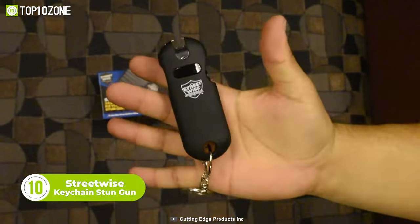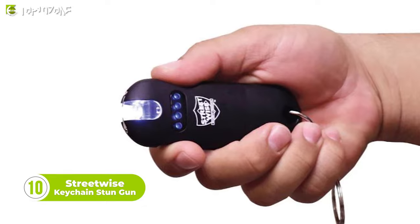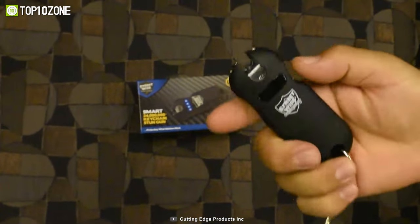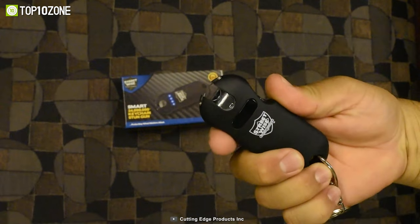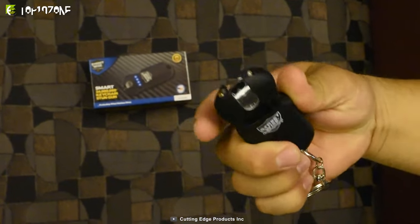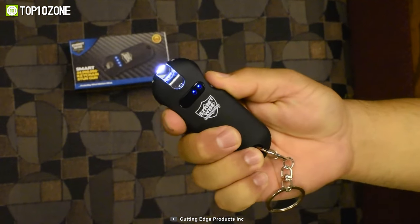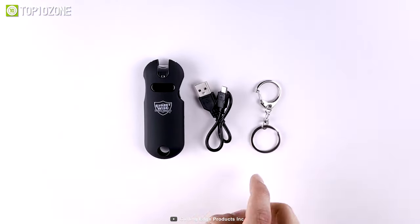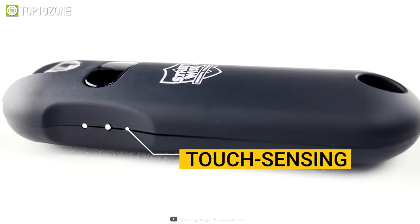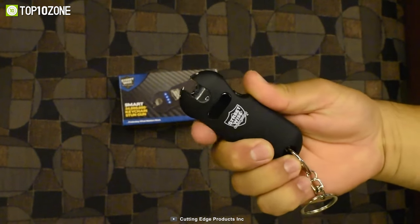This is the Smart Keychain Stun Gun from Streetwise, which can be used as a powerful, non-lethal self-defense tool. It will defend you from an attacker by delivering an incapacitating shock to any bad guy that gets too close. This is half the size of a regular stun gun but packs an incredible punch of electric shock. It has a durable build with a rubberized armor coating, and you can recharge it using the included micro USB charging cable. It has a touch-sensing safety sensor that detects when the unit is in your hand and automatically turns off the safety.